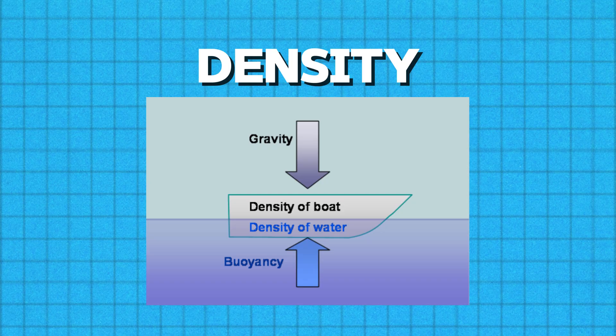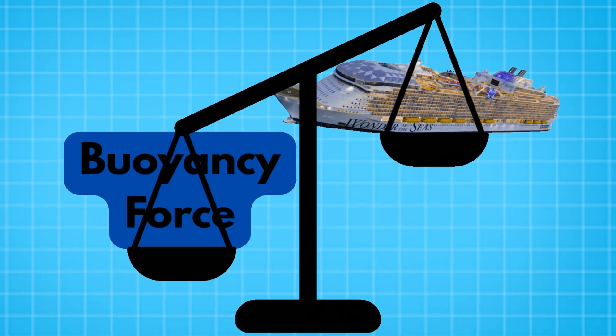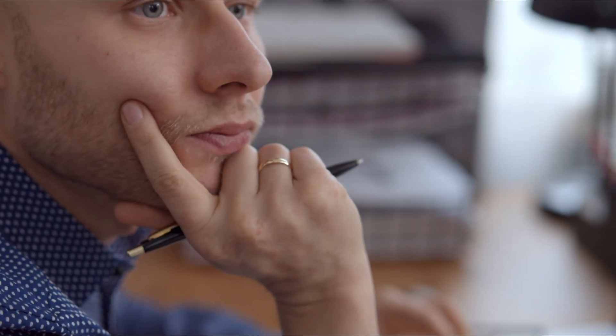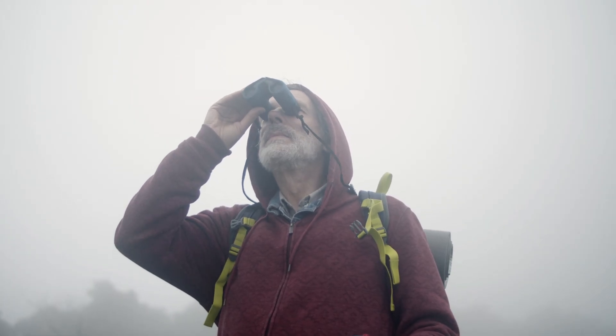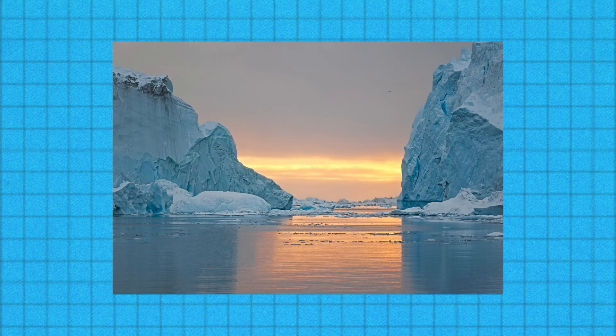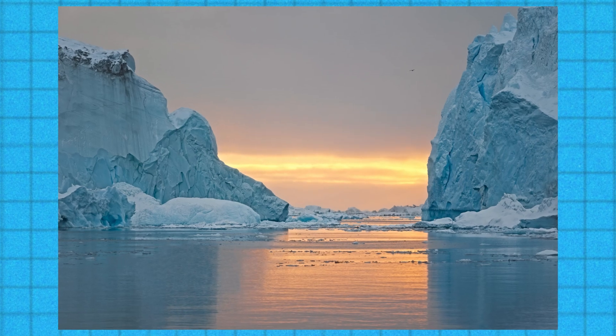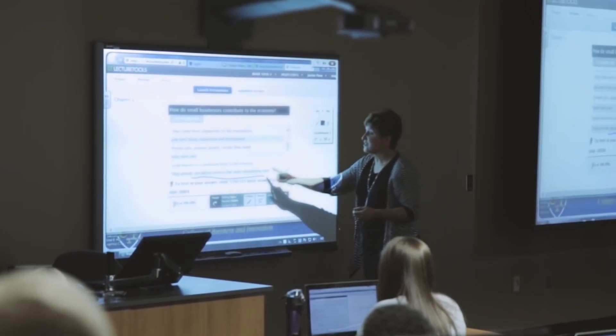And then there's density. The reason cruise ships don't sink is because they're less dense than the water they're floating on. If you've ever seen an iceberg, you know that most of it is submerged in the water. Icebergs float because their density is lower than that of the surrounding ocean water. The same principle applies to cruise ships.